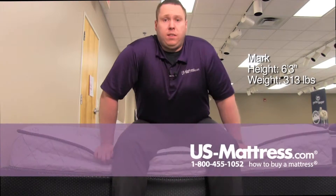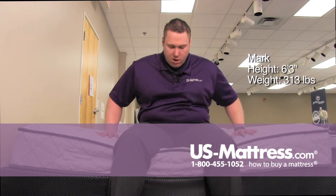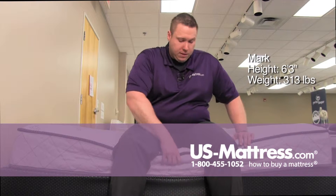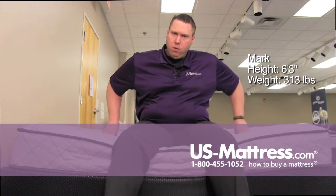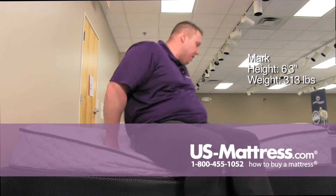Sitting on the edge of the Serta Perfect Sleeper Alomar Firm Mattress, I am crushing the side down pretty good. Since this is an introductory level, it doesn't have the full foam encasement — just the traditional border rod. It does have a lot of plush to it, actually more than I was expecting for it being a firm mattress. Let's see how it feels on the back.